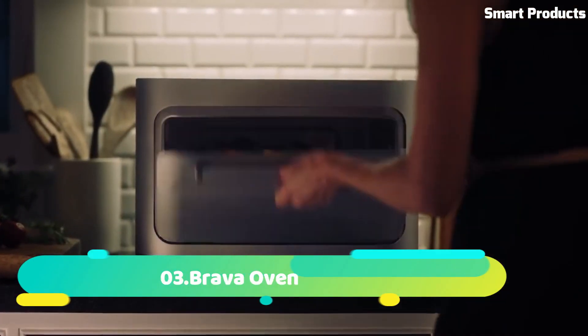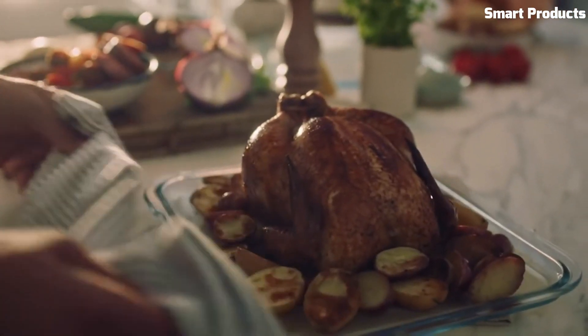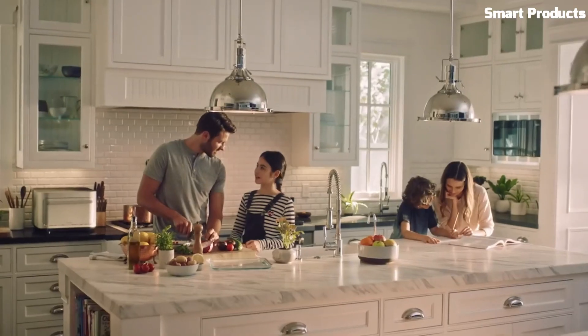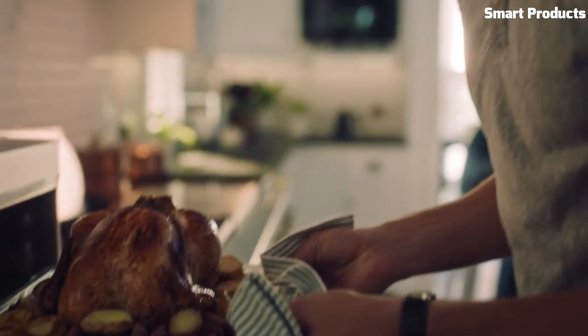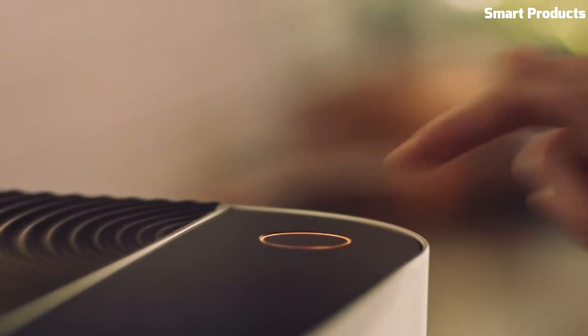Number 3: Brava Oven. The Brava Oven is a countertop cooking device that uses innovative technology to cook food quickly and efficiently. It features six lamps and temperature sensors, which work together to cook food with infrared energy. The device includes a variety of cooking modes, such as bake, roast, and toast, and can be controlled using a touchscreen display or a mobile app.